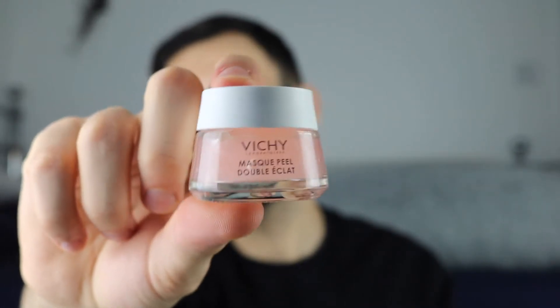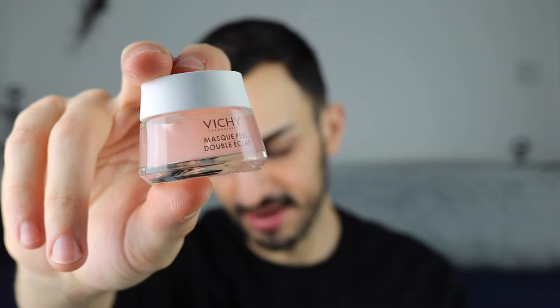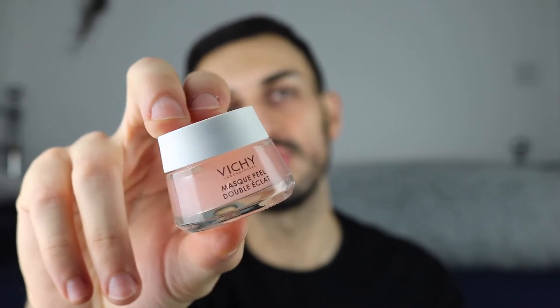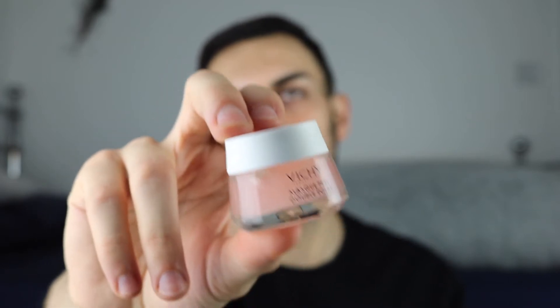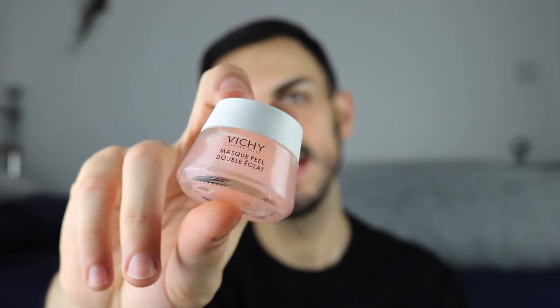This is a 15ml sample size which is a very nice size because it's great if you want to try something without splurging on a bigger tub in case it doesn't work for you. These kinds of sizes, especially for a face mask, are really handy and also perfect for traveling.